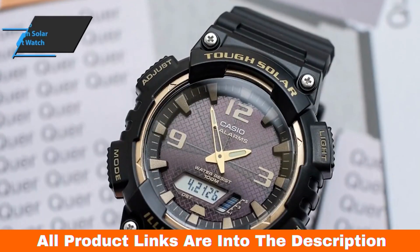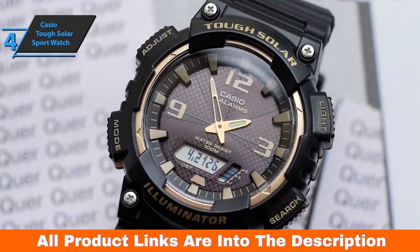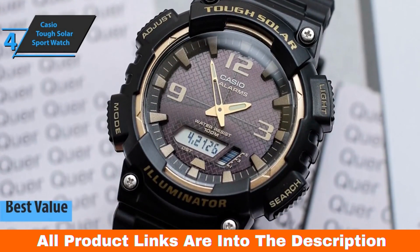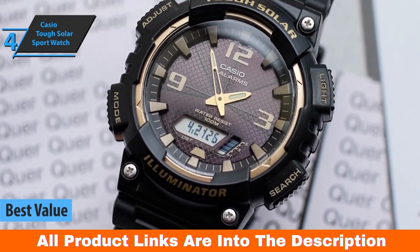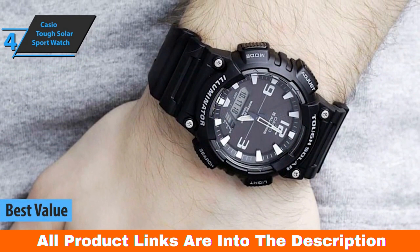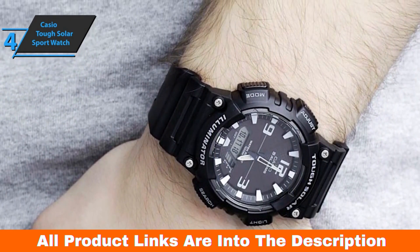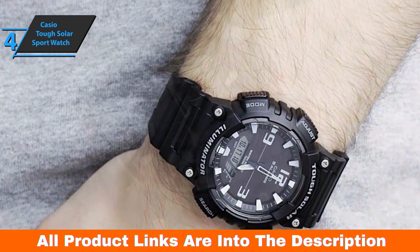If you're looking for the top bang for the buck, we say check out the Casio TUF Solar Sport Combination Watch, aka the best value solar power watch available on the market in 2023. For all you folks who love nature and want to equip yourselves with a top-notch device at a fair price, this is the one. The design is a bit sporty, and the brand has decided to use resistant materials.